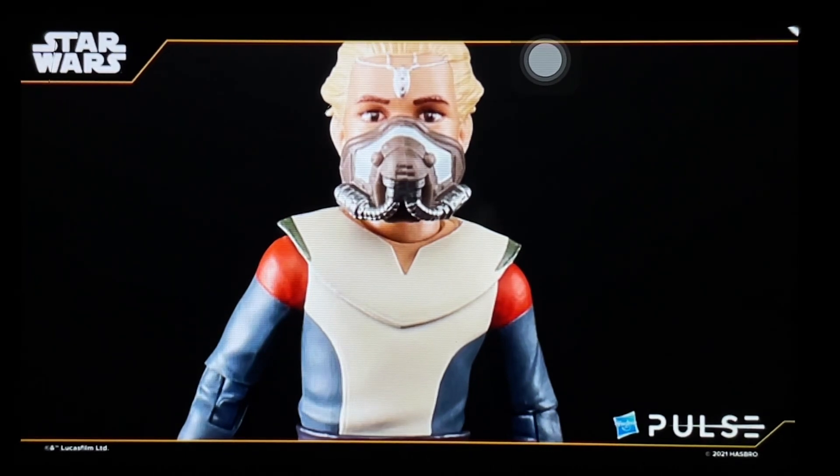Hasbro has a penchant for giving us beta versions first and then better versions months later. I wouldn't be surprised if they put all five — Echo, Crosshair, Hunter, Tech, Wrecker — plus Omega in a five or six pack next year. I'll probably bite the bullet on a set rather than hunt down separately packed figures, similar to how they keep making Marvel Legends figures obsolete. So I'm likely skipping Echo and Omega for now.